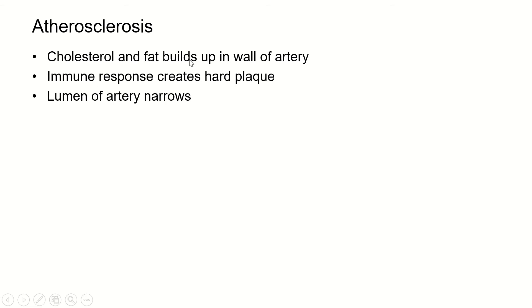The presence of those molecules starts an immune response, and the white blood cells that try to clean it up can't actually clean it up. They end up creating almost a scar — a hard plaque of tissue. That hard plaque then makes less space in the lumen for blood to flow through, so the lumen of the artery narrows. That can be very dangerous in the coronary arteries because less blood goes to the muscle of the heart.